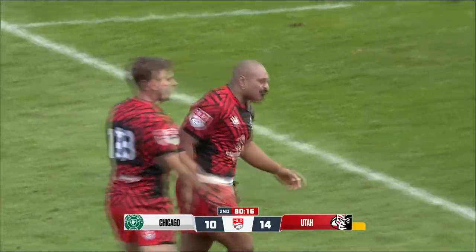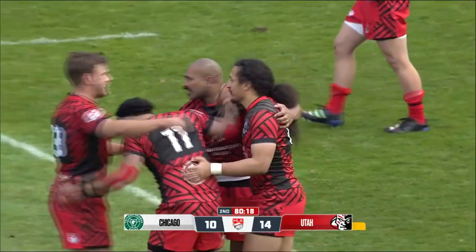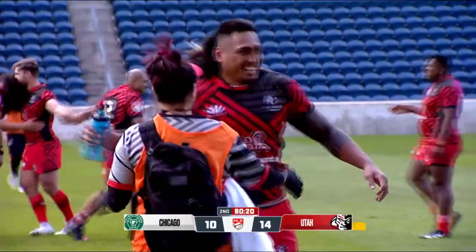Utah takes this close match 14 to 10 over Chicago in their first home opener.